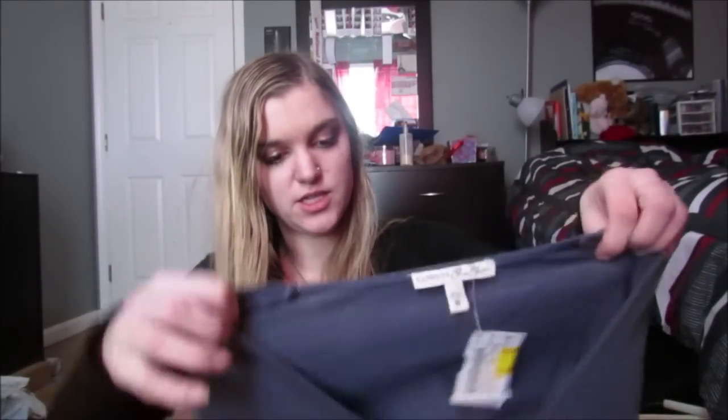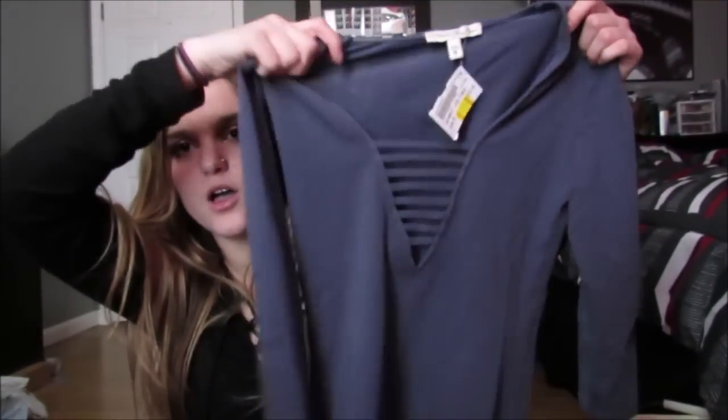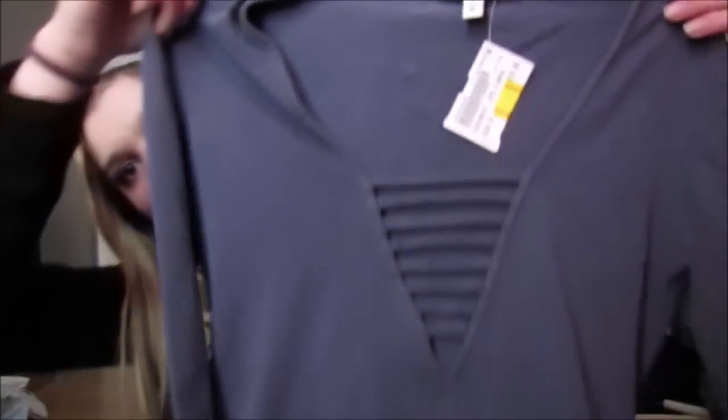Then I got this shirt, and this was $10 clearance for $5, and this is from Express, and it's just this quarter-length sleeve blue with this - not lace-up, but like a vertical stripe, kind of lace-up but not crisscross. So I got that, and that was only $5, so why not?